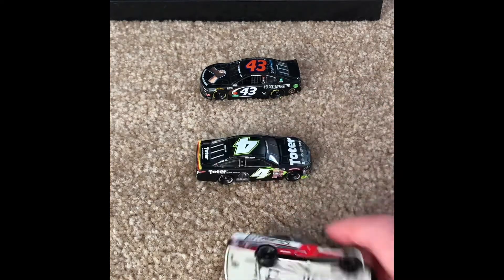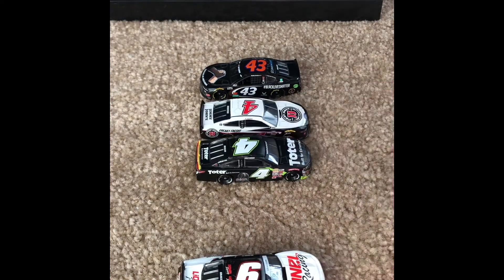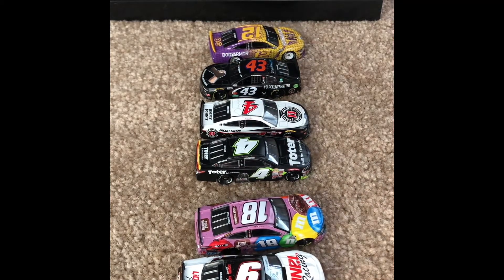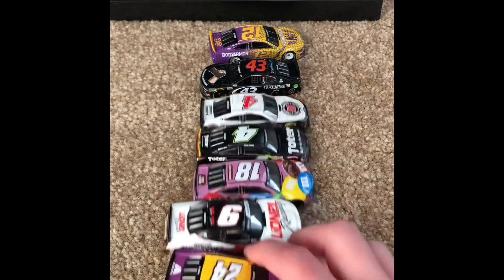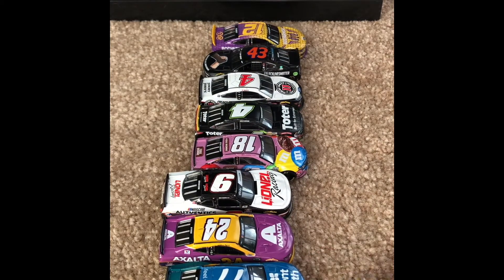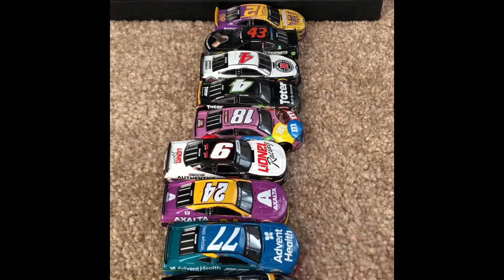So these are all the cars. I was going to get a Chase Elliott truck — the bounty one, you know, with the Kyle Busch bounty from the beginning of the season after the COVID thing — but I think I accidentally put it back on the shelf. I hope you guys enjoyed this one. A like would always be appreciated, and a subscribe would be nice. I'll see you in the next one.